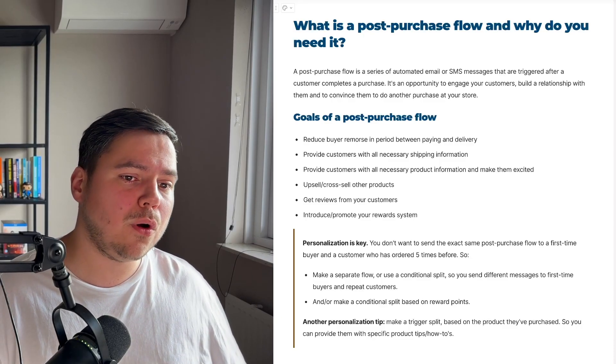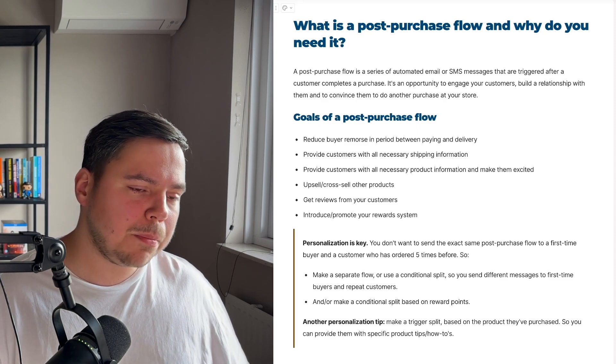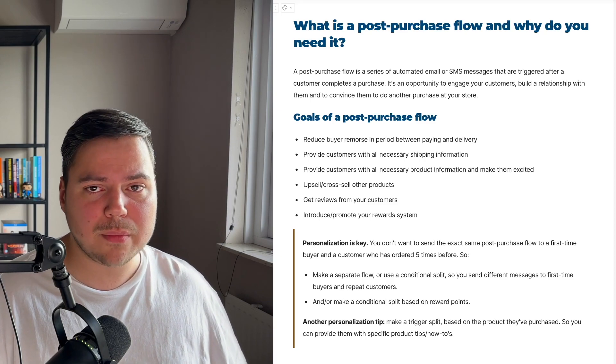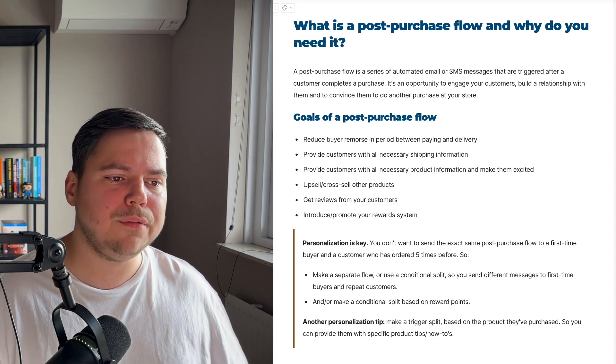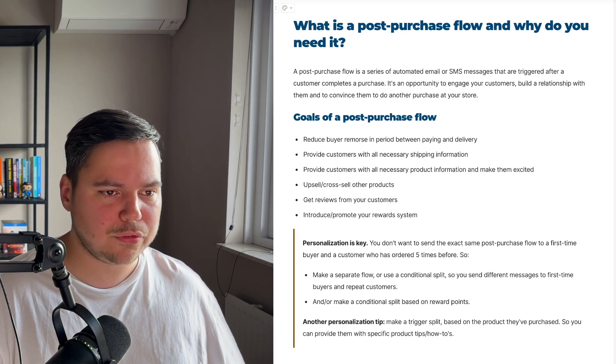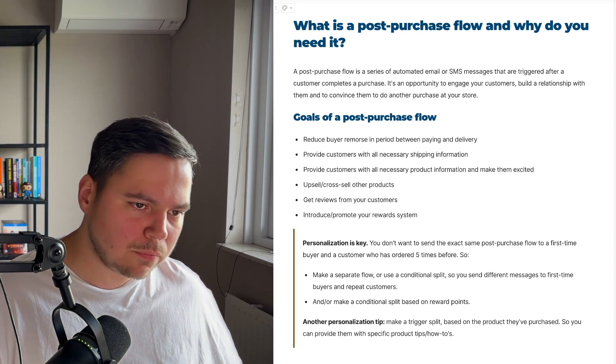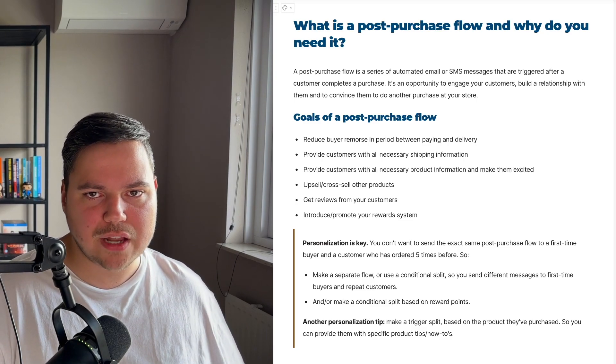So what is a post-purchase flow and why do you need it? A post-purchase flow is a series of automated email or SMS messages that are triggered after a customer completes a purchase. It's an opportunity to engage your customers, build a relationship with them, and convince them to do another purchase at your store.